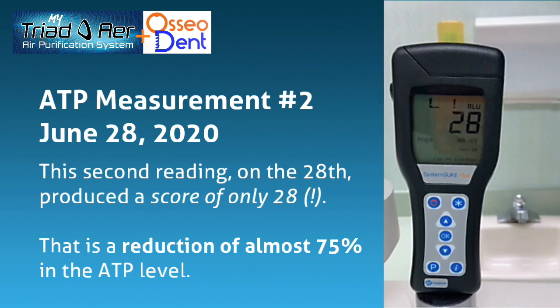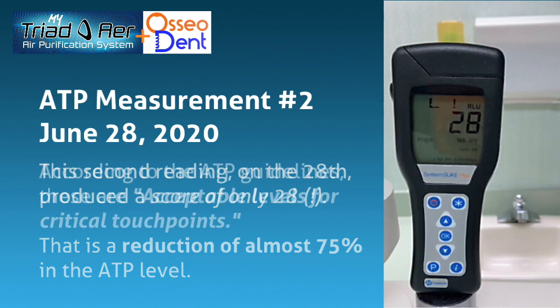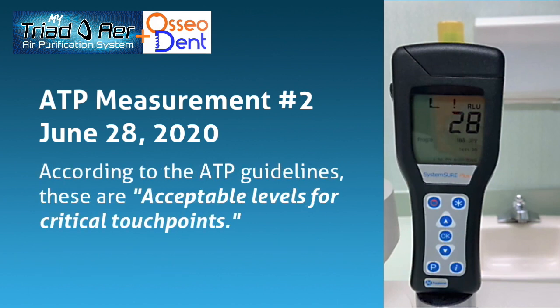That is a reduction of almost 75% in the ATP level. According to the ATP guidelines, these are acceptable levels for critical touch points.